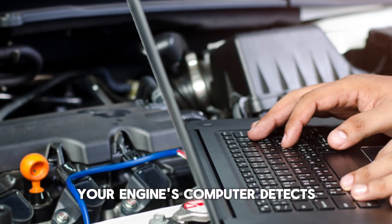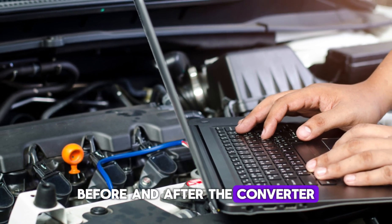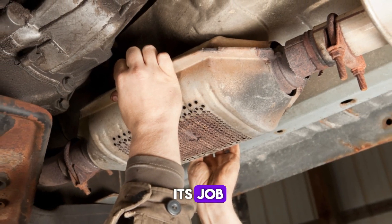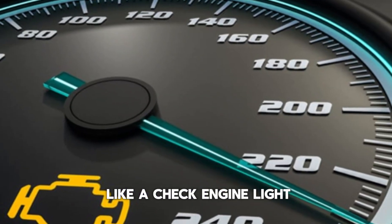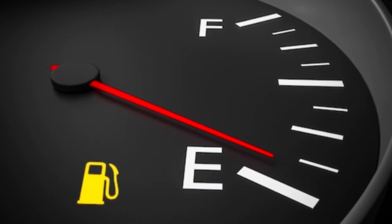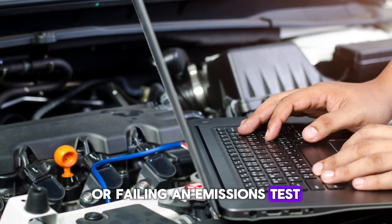Your engine's computer detects this issue by comparing oxygen levels before and after the converter. If both sensors show similar readings, the converter isn't doing its job. You may notice symptoms like a check engine light, poor fuel economy, or reduced performance. Getting a proper diagnosis is key to avoid costly damage or failing an emissions test.